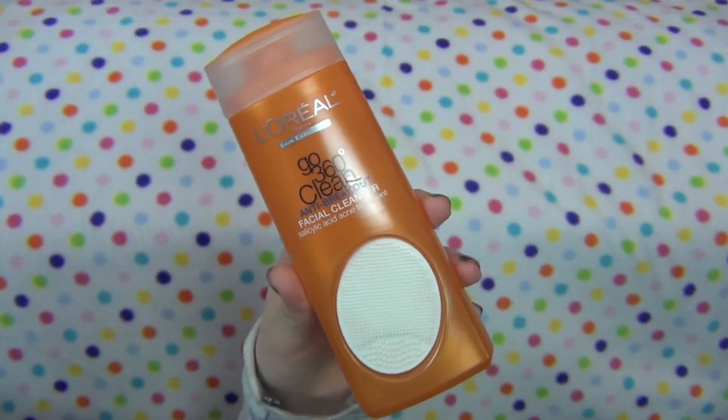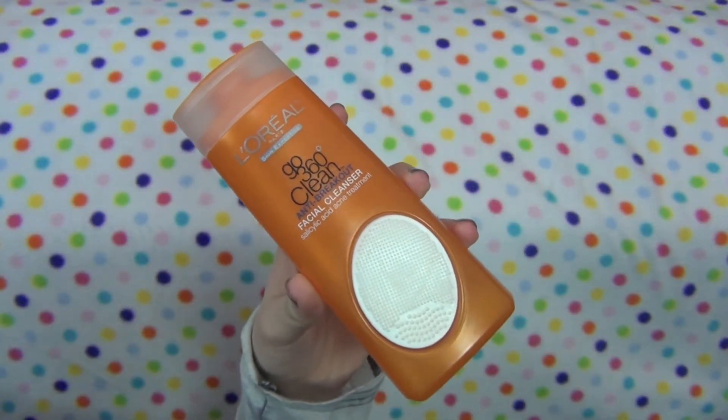First, for cleanser, I have been using my L'Oreal Go 360 Clean Anti-Breakout Facial Cleanser — it's a mouthful, but I've been using this and I absolutely love it. What you do is you just take a small squirt of the cleanser and put it on the little exfoliator, rub it all around your face, and then rinse it off. I have noticed it has honestly helped a lot with acne scarring and it just really cleans your face.